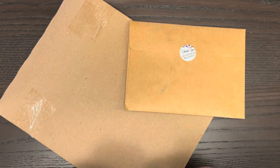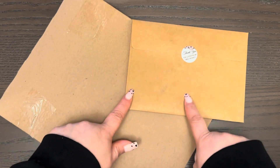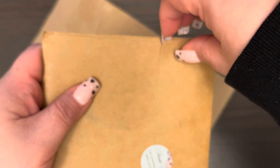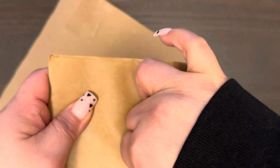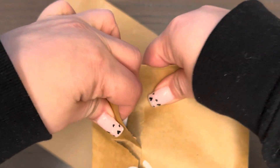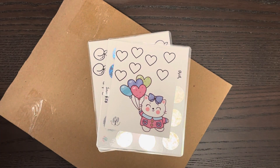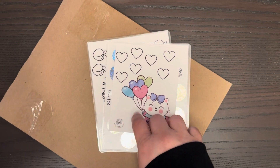Hi guys, welcome back to my channel. Two packages arrived today — well, this is a letter and this is a package. I'm going to start with the letter because it came from a budgeting channel that has an Etsy shop, Willow Tree Budgets. We happened to get paired up in a YouTube loop. Oh my God, so cute — I'm just reading the receipt and note. Thank you, Willow! These come from Willow Tree Budgets over on Etsy.